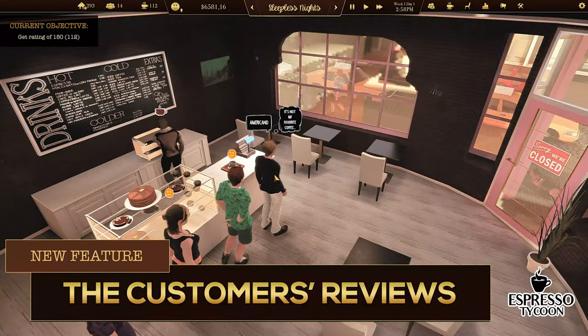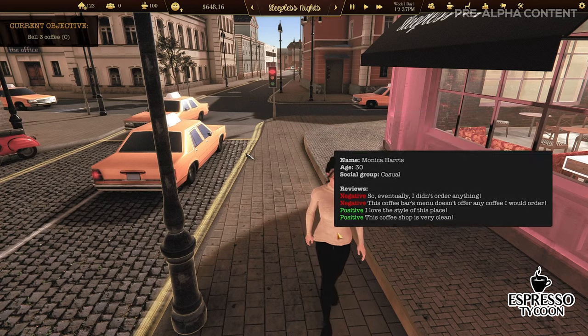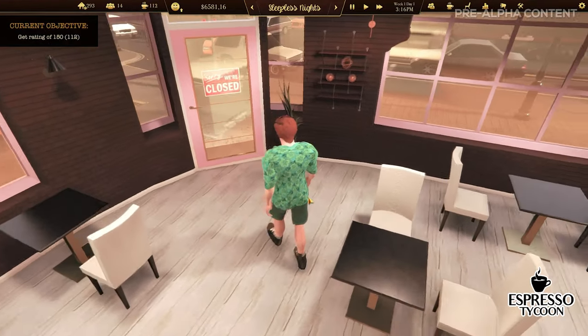Our customers are reviewing the coffee shop. They can tell if they like the design, the coffee price and taste, or the barista's skills. Each review influences the rating points of the coffee shop, so it's better to have a lot of positive ones.